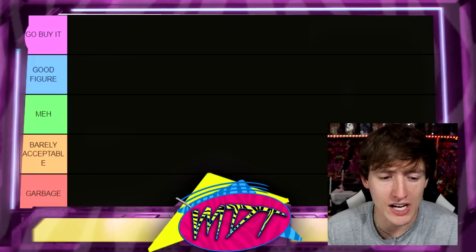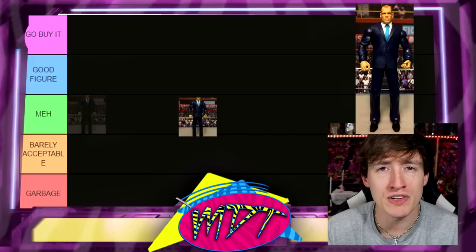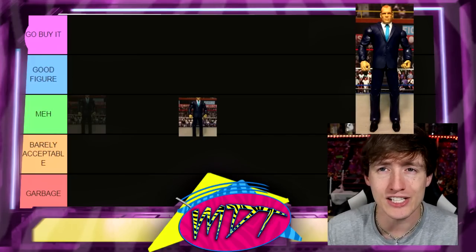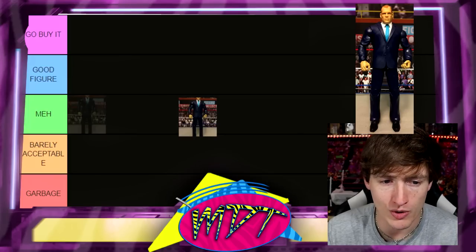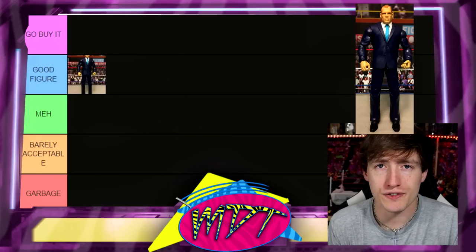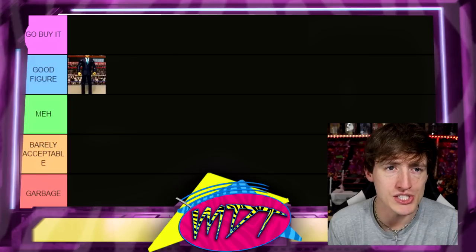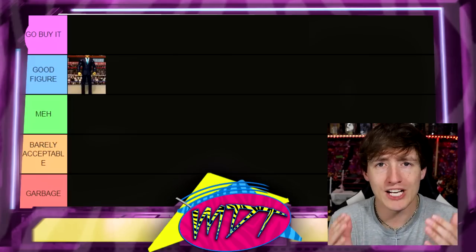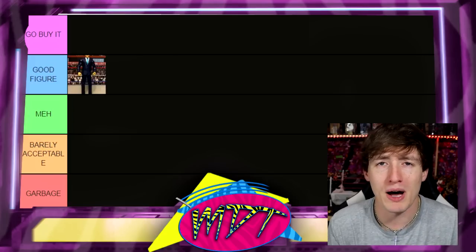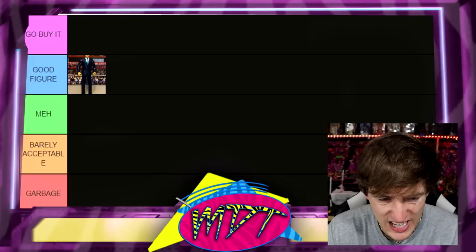Starting out, we have the Kane Build-A-Figure Elite. I've never owned it but I know how good it is. I don't like Authority Kane whatsoever, so I'm putting it in 'Good Figure.' It's really solid in general but doesn't have historical significance — it's not going to get you out of bed in the morning. Suited bodies that Mattel makes are pretty damn good. It's a good figure, not earth-shattering.